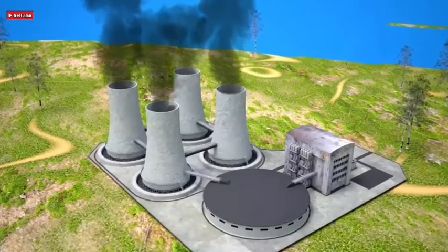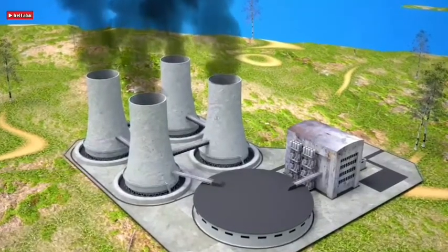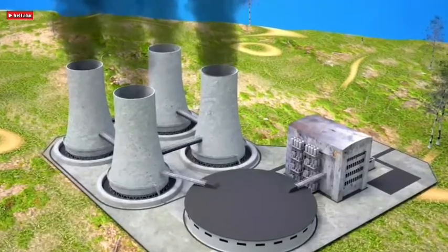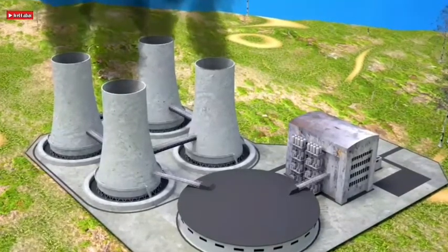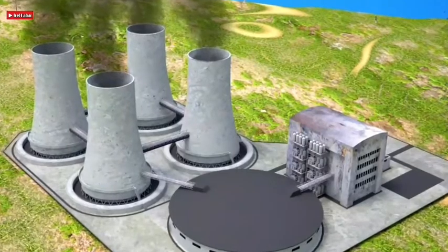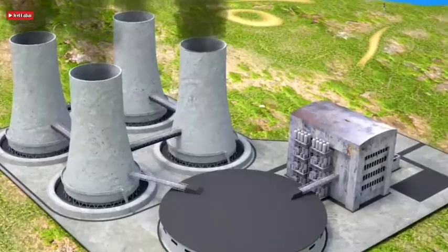Most of the world's existing reactors are power reactors, providing the heat needed to turn turbines that run electric power generators. There are also numerous research reactors, and some navies of the world have submarines or surface ships driven by propulsion reactors. There are several types of power reactors, but only one — the light water reactor — is widely used. Light water reactors are cooled and moderated with ordinary water, and there are two basic types: the pressurized water reactor (PWR) and the boiling water reactor (BWR). In the PWR, water at high pressure and temperature removes heat from the core and is transported to a steam generator.